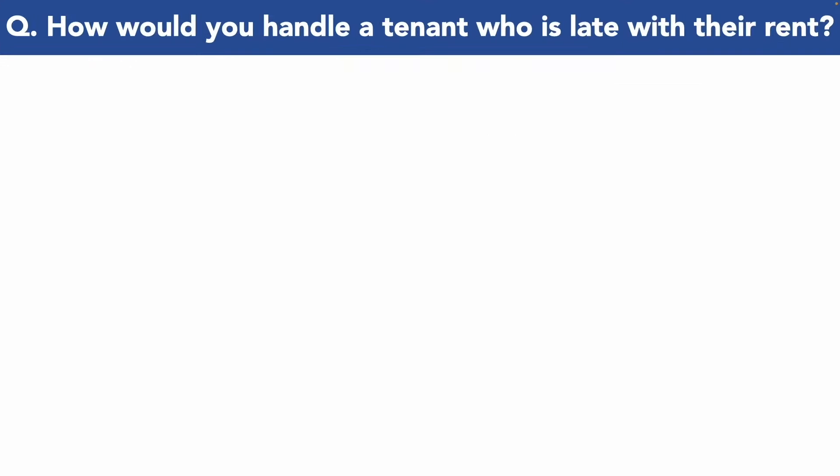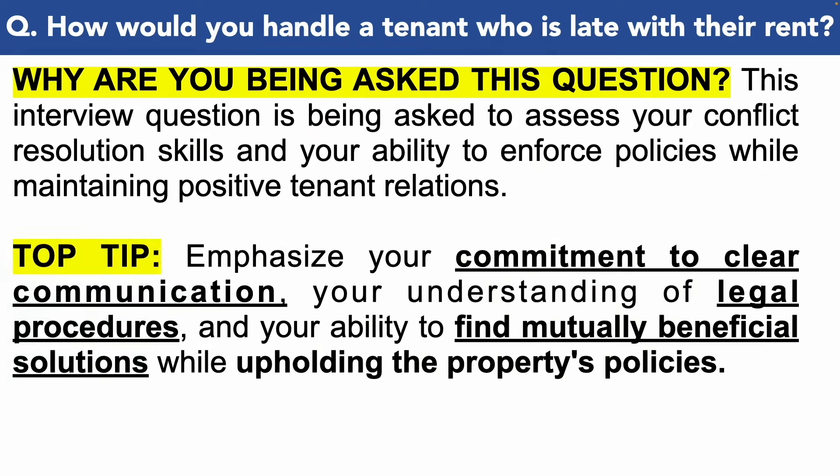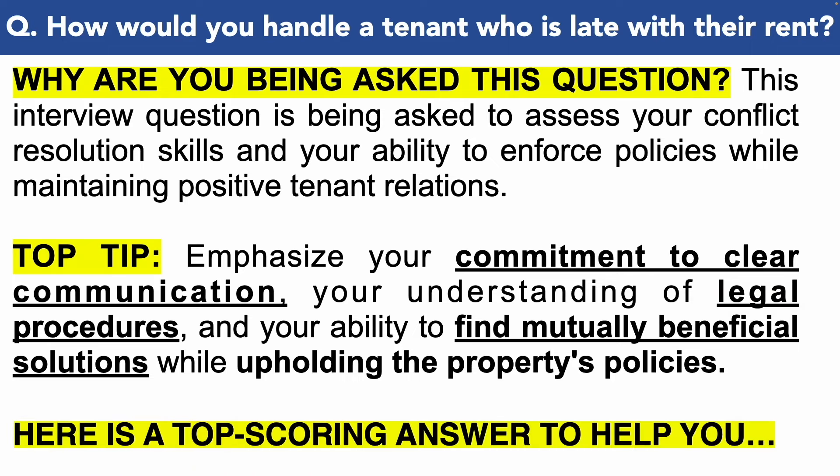Here is the next property manager interview question for you: how would you handle a tenant who is late with their rent? You're being asked this interview question because they need to assess your conflict resolution skills and your ability to enforce policies while maintaining positive tenant relations, which is crucial for the role of a property manager. So make sure you emphasise in your answer your commitment to clear communication, your understanding of legal procedures, and your ability to find mutually beneficial solutions while upholding the property's policies.